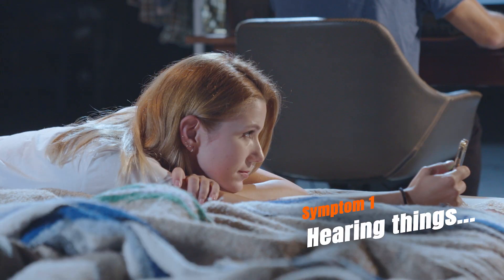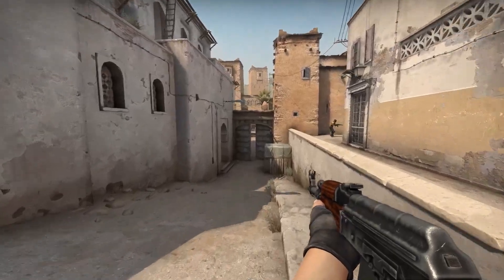First, you start hearing things. "Hey, please don't use the hair dryer when I'm playing."